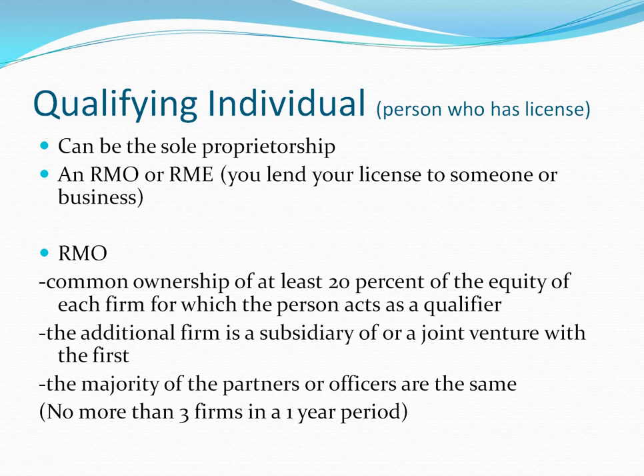Qualifying individuals: the moment you get your license, you become a qualified individual. A qualified individual can be the sole proprietor of a company, the owner of a company, an RMO (responsible managing officer), or an RME (responsible managing employee). Essentially, this means you lend your license to a person or a business.